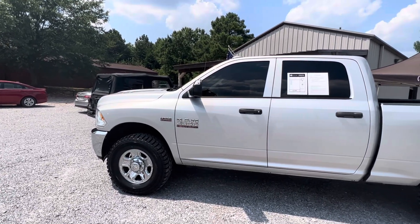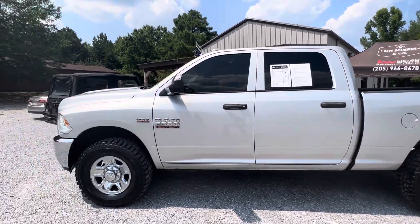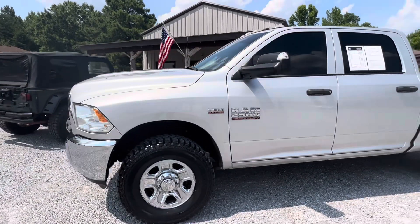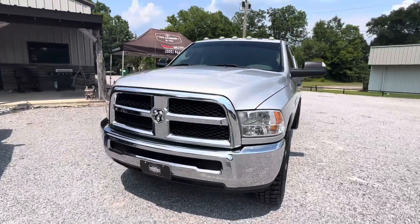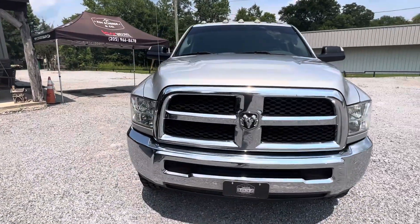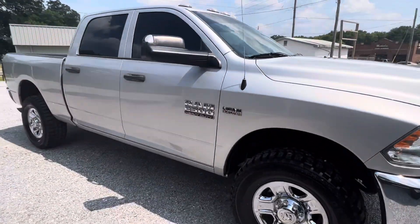Here is a 2017 Ram 2500 four-wheel drive. It's got the 6.4 liter Hemi in it — this is a gas burner. This thing is a gorgeous truck. This is a workhorse. Very nice truck.